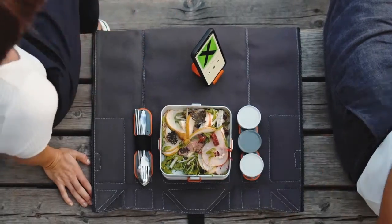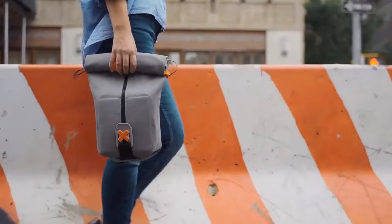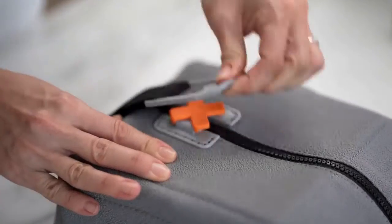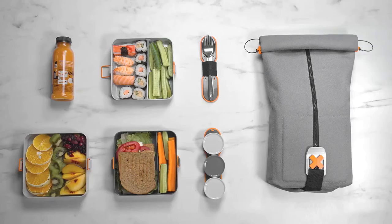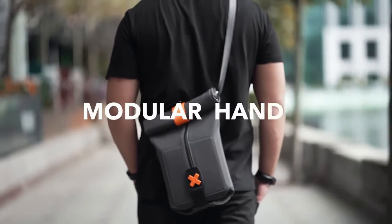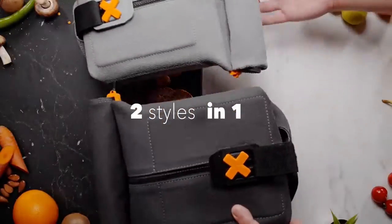One significant advantage of FoldEat is its ability to be modular. A regular day at work — pack it small and make it compact, just one or maybe two containers. Bulking up for the gym? Maybe three will suit your needs. Long day ahead? Easily pack up to four. And of course, you can carry it — or not carry it. Plus, the mat is reversible, so you have two styles in one.